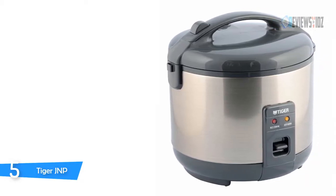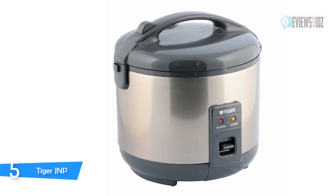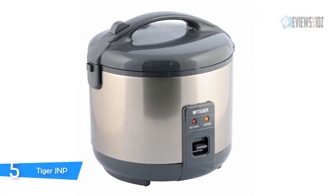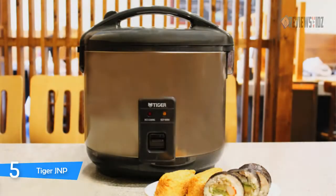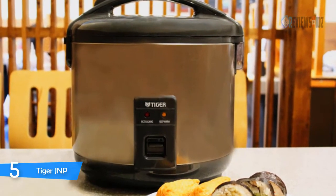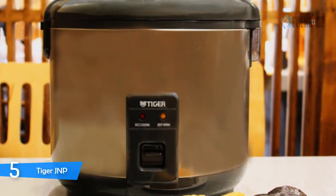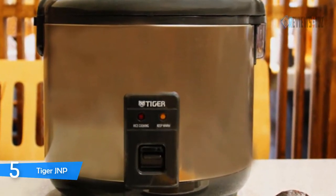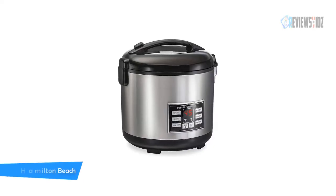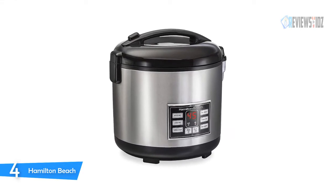The Tiger JNP rice cooker automatically switches to keep warm after cooking is completed. It has an easy-to-use nonstick inner pan for easy cleaning. A spatula and rice measuring cup are also included. The rice cooker can keep rice piping hot for up to 12 hours. It provides a nonstick inner pan, retractable power cord, spatula, measuring cup, removable steam vent cap, removable dew collector, and lid handles with versatile capacity.